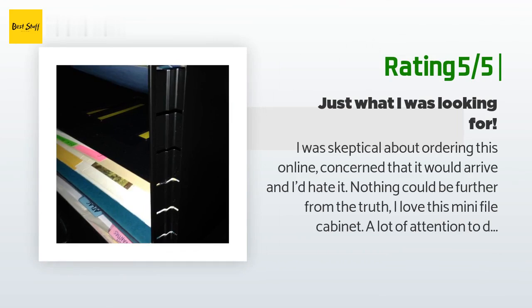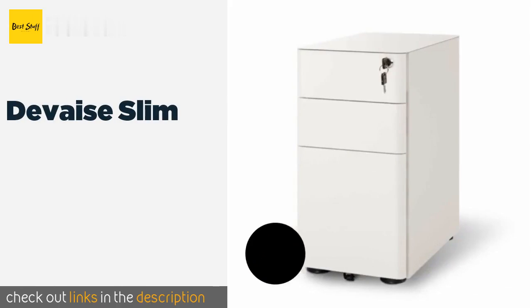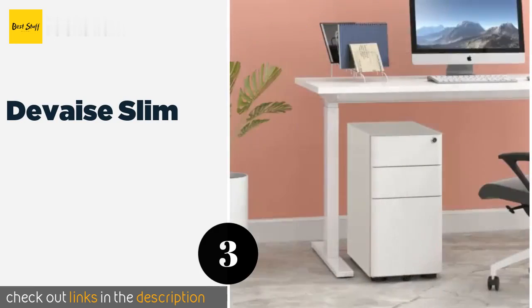Another happy customer said: I was skeptical about ordering this online, concerned that it would arrive and I'd hate it. Nothing could be further from the truth — I love this mini file cabinet. A lot of attention to detail went into the designing of it. It's well made, quite sturdy, and I get the feeling it will last a long, long time. All I had to do when it arrived was open up the box, slide it out, flip it over, screw the wheels on, and flip it right side up. And voilà — I'm not physically strong by any means and I had no trouble at all.